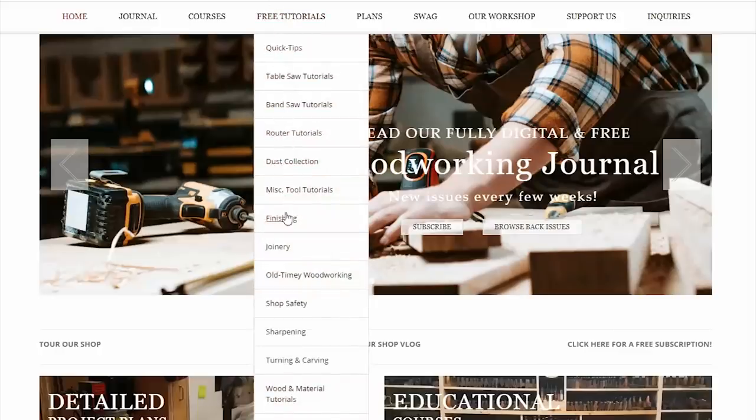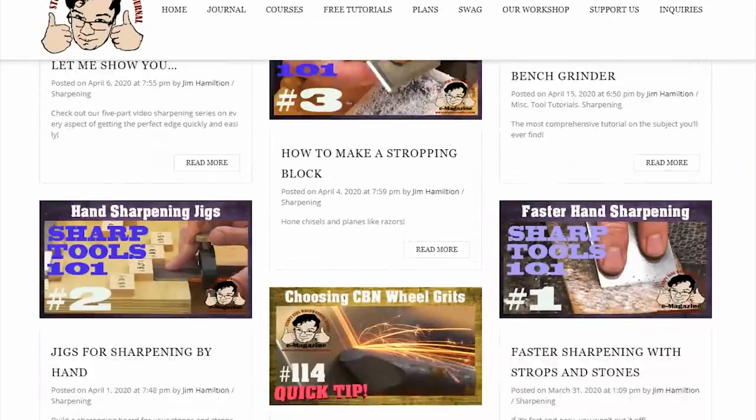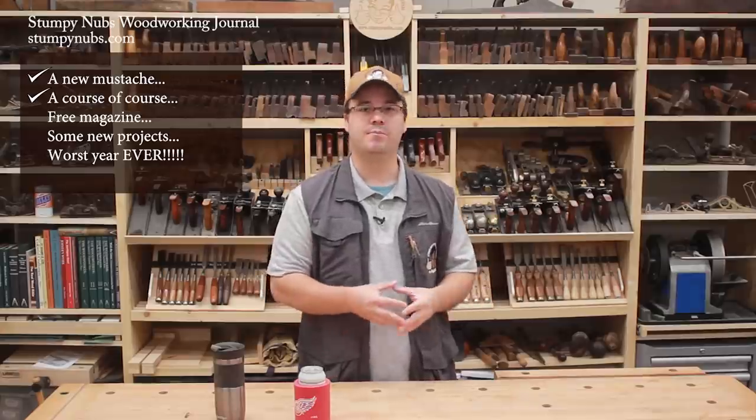Our videos will be organized by category on the homepage of the site so you can find what you're looking for much easier than you can on the YouTube channel. We have hundreds of free comprehensive tutorial videos that you can learn from, and we're also going to be doing something new.